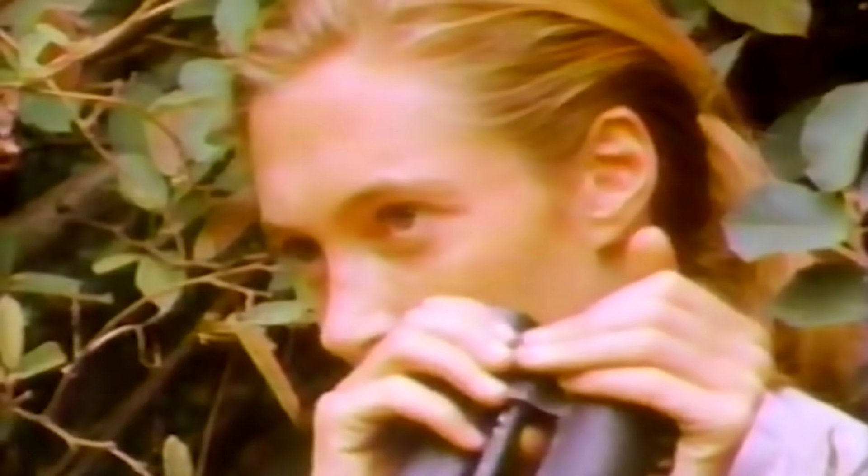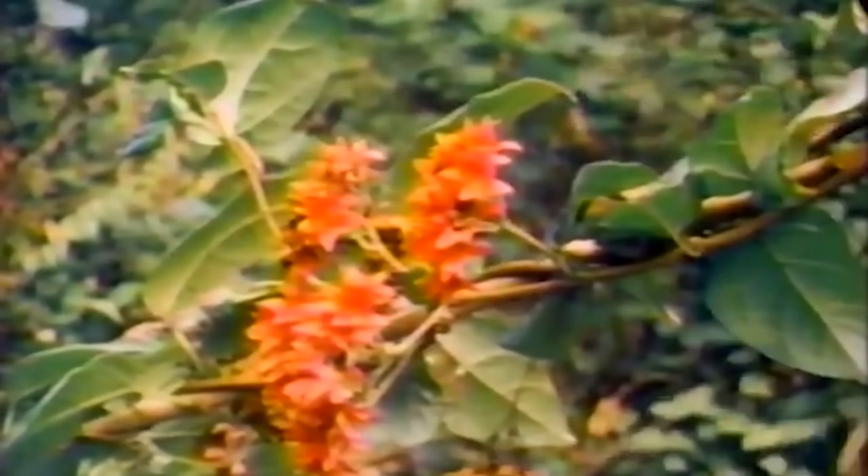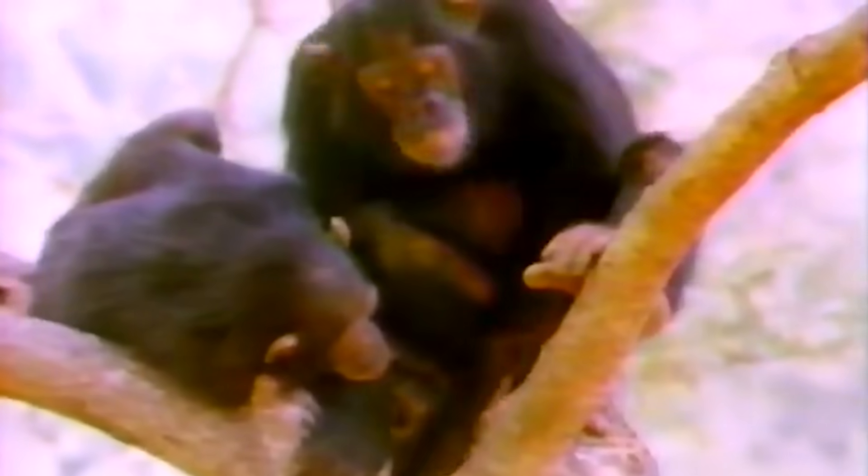To do what no scientist had been able to do before, Jane Goodall would have to be patient. Really, really patient. Every day, she hiked into the rainforest looking for chimps. Some days, she couldn't find any. And when she did glimpse a group of chimpanzees, they usually ran away as soon as she came near. To them, Jane Goodall was a stranger invading their home, and they were scared of her. But Jane Goodall made up her mind that she would earn their trust. Every day, she went as close to the chimps as she could without scaring them. And then she sat there, still and silent, hour after hour, day after day, just watching.